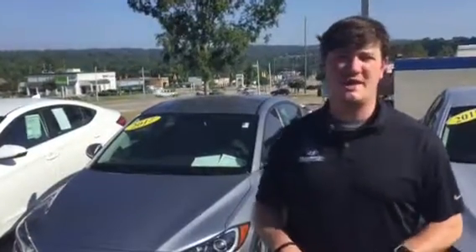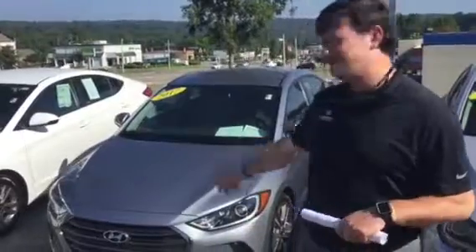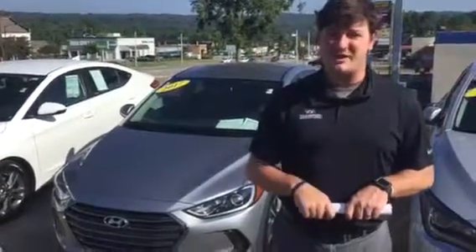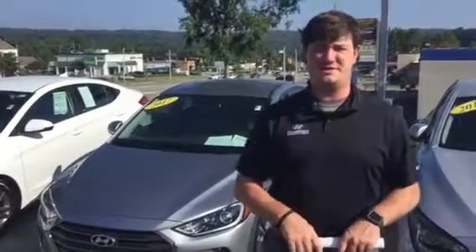Hey Mike, this is Logan here at Tamron Hyundai. Thank you for inquiring on this 2017 Elantra Limited. I want to show it to you — I've got it right here behind me. I shot a quick video for you to let you know that it is available and to tell you some of the features.